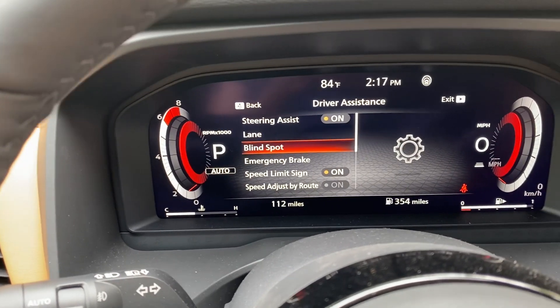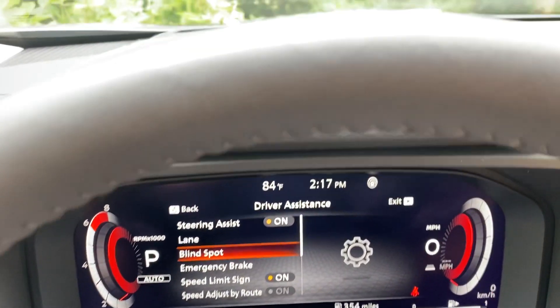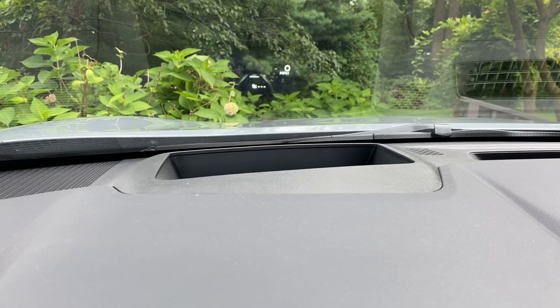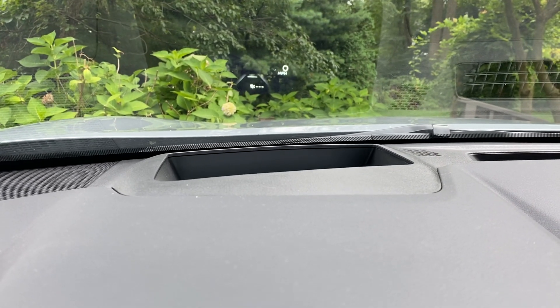Or my blind spot warning. Rumor has it this Rogue now has the blind spot intervention as well, just like the Ariya. And something I know you've all been asking about — the Rogue now will have a heads-up display available. Can you see that through my foliage, my hydrangea trees? Pretty cool!